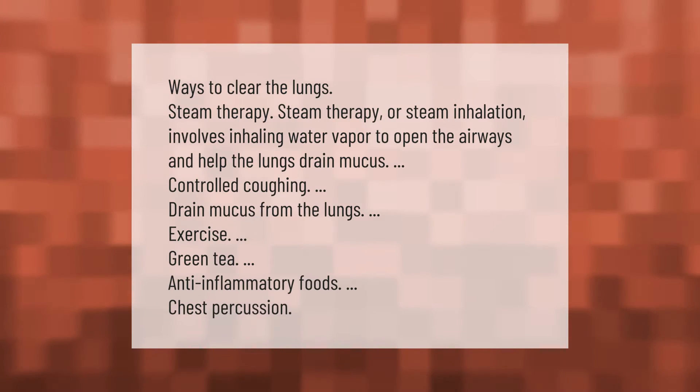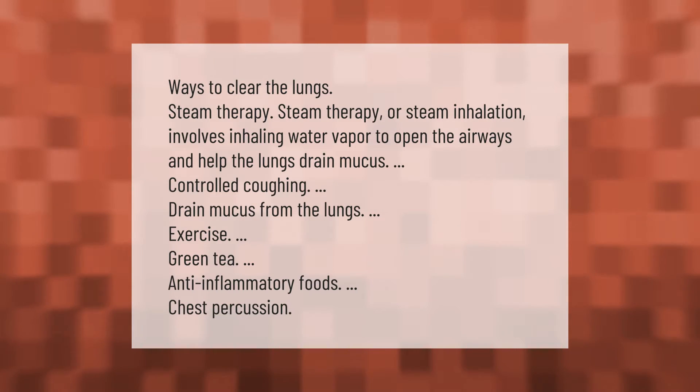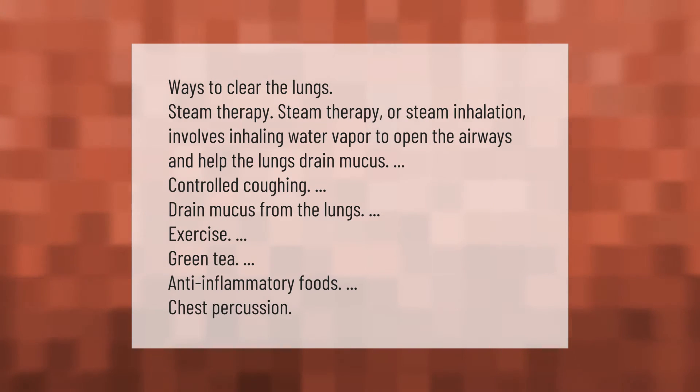Ways to clear the lungs: Steam therapy, or steam inhalation, involves inhaling water vapor to open the airways and help the lungs drain mucus. Other methods include controlled coughing to drain mucus from the lungs, exercise, green tea, anti-inflammatory foods, and chest percussion.